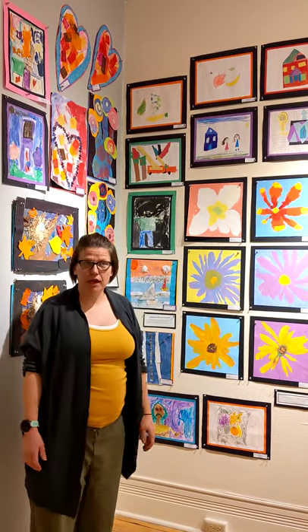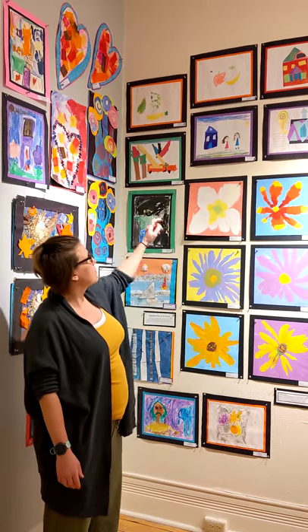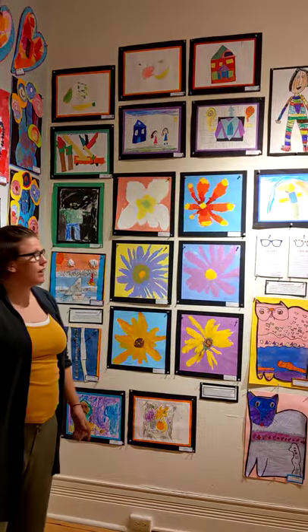Some students also start exploring with patterns and colors, and so we have a few examples of students that were just playing around with that.